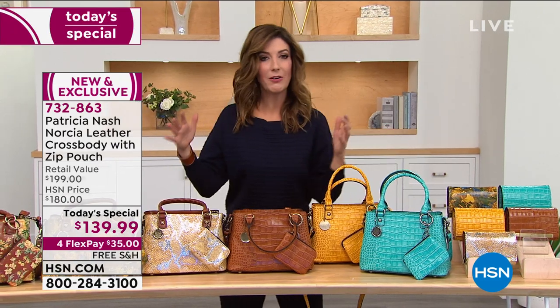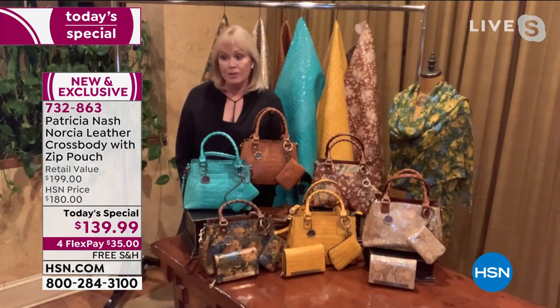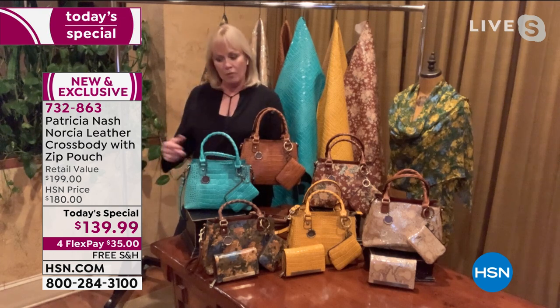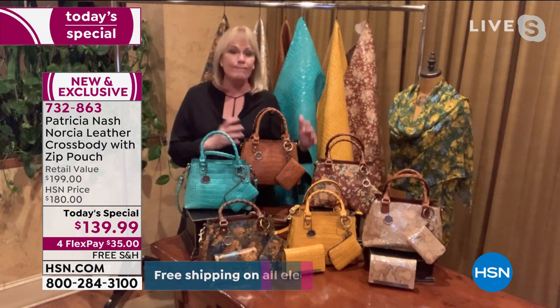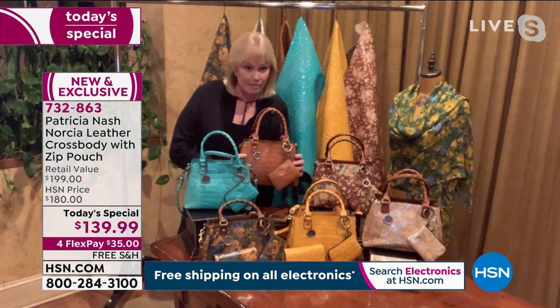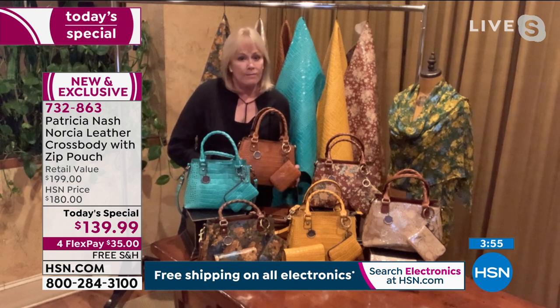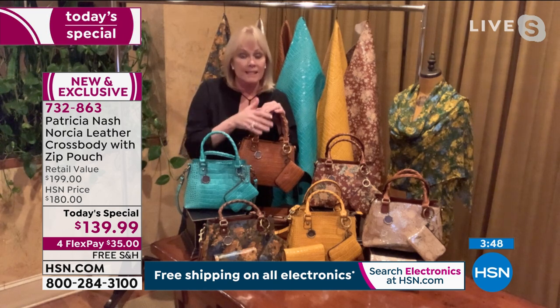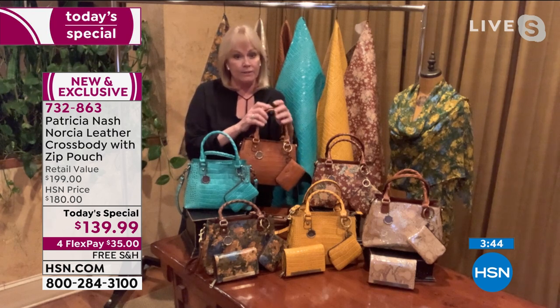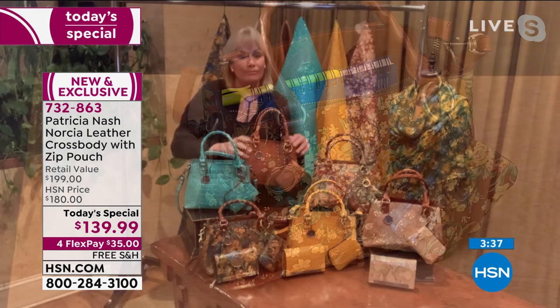A bag like this will last you season after season, year after year because of the quality. It might be a bag you pass on to your daughter, niece, or best friend. Ladies trade bags back and forth between each other. This bag will be in your closet for years to come - it'll only get softer over time. You can see the size is really comfortable - a good carrying size, as a crossbody as well as a top handle. Sometimes big bags get overwhelming and the bag is wearing you, and sometimes small bags can't fit your essentials.